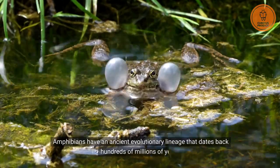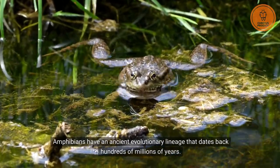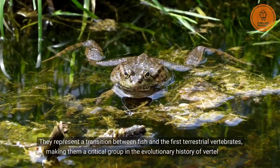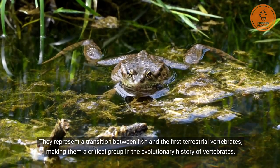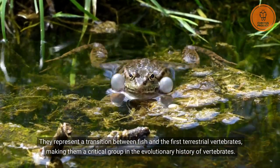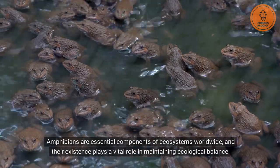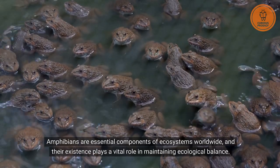Amphibians have an ancient evolutionary lineage that dates back hundreds of millions of years. They represent a transition between fish and the first terrestrial vertebrates, making them a critical group in the evolutionary history of vertebrates. Amphibians are essential components of ecosystems worldwide, and their existence plays a vital role in maintaining ecological balance.